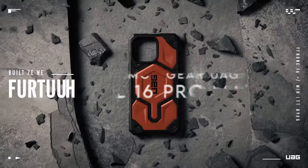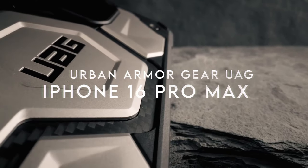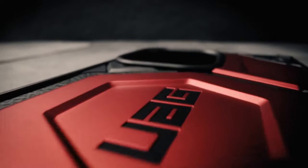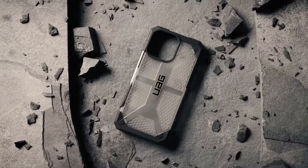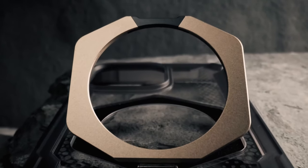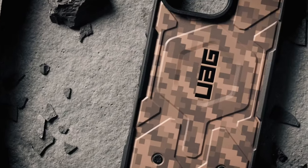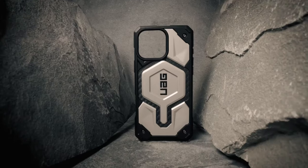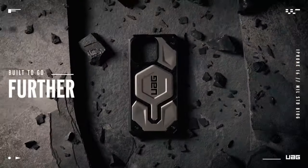At number four, Urban Armor Gear UAG. The Urban Armor Gear UAG case is a game-changer for device protection and functionality. The built-in metal kickstand is a standout feature, allowing for multiple viewing angles — perfect for enjoying your favorite shows or video calls hands-free. Switching between landscape and portrait mode has never been easier, making this case an ideal companion for both entertainment and productivity.